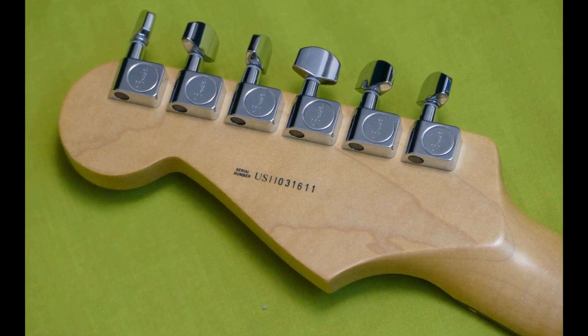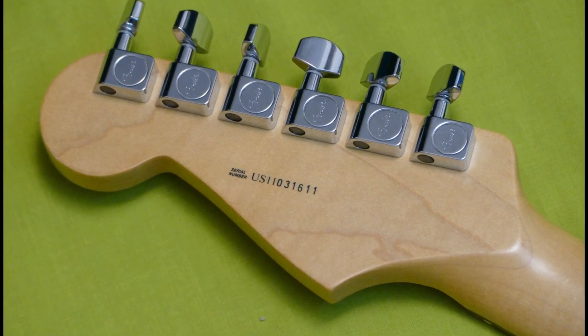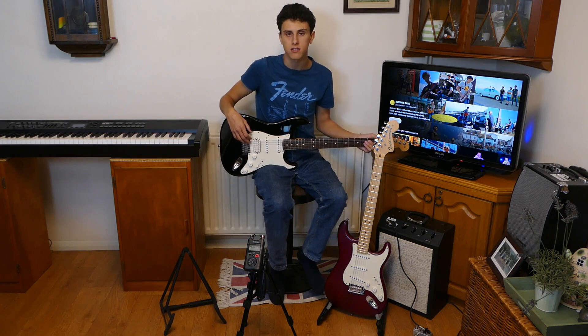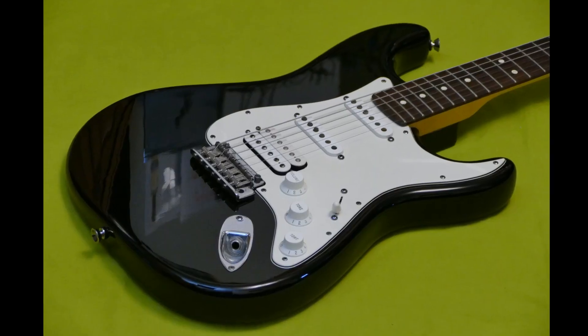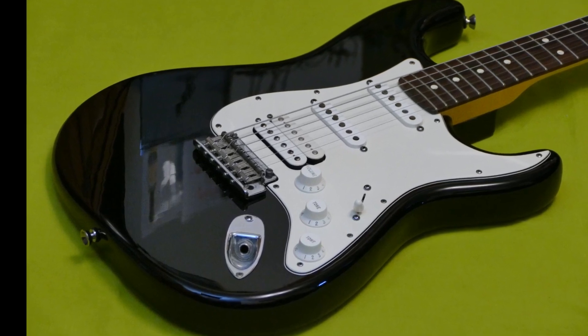The humbucker is controlled by a separate tone knob giving you more control over its output and tone, and the pickups are also controlled by a 5-way switch and a master volume knob. The sound for the American Standard Stratocaster is crisp and clear with a balanced tone and good sustain. It can handle any style of music from blues to rock to metal thanks to its powerful humbucker and smooth single coil pickups. The guitar is comfortable to play with a smooth neck and a modern 9.5 inch radius fingerboard, and its black finish is sleek and elegant, contrasting nicely with a parchment pickguard and chrome hardware.